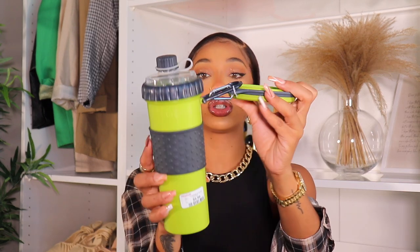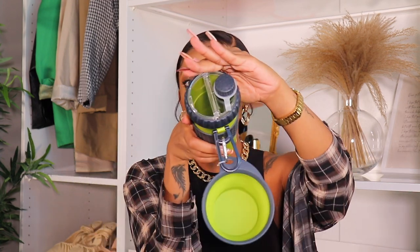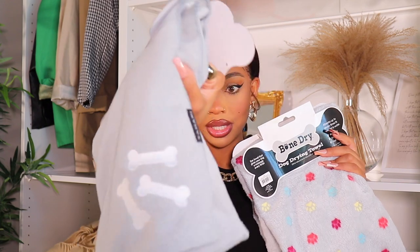I got this bottle — it's so cool. It's a combination bottle with a plate: half is for water and half is for food. So if you go out for the day and take your puppy, you can feed and water them on the go. This is such a good buy — I felt proud of myself for getting this.